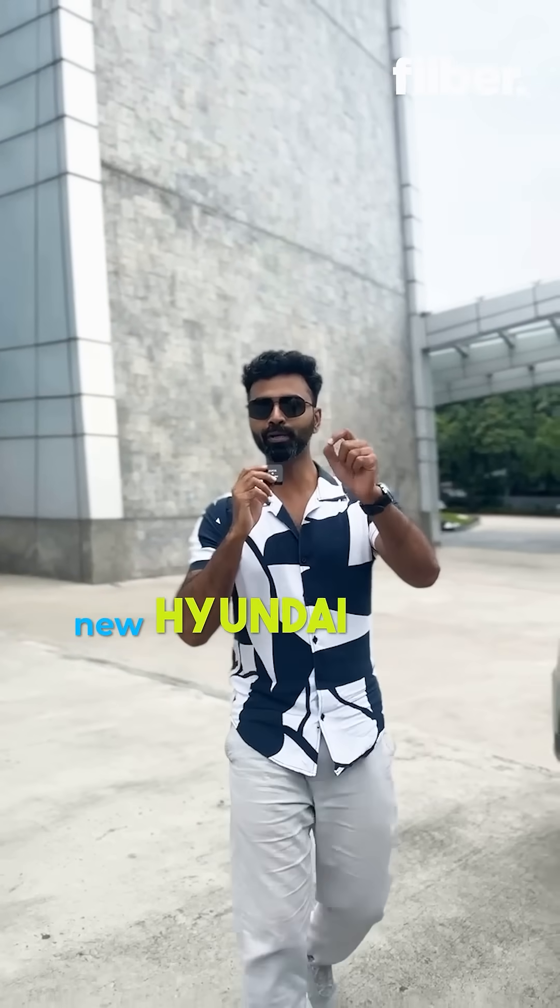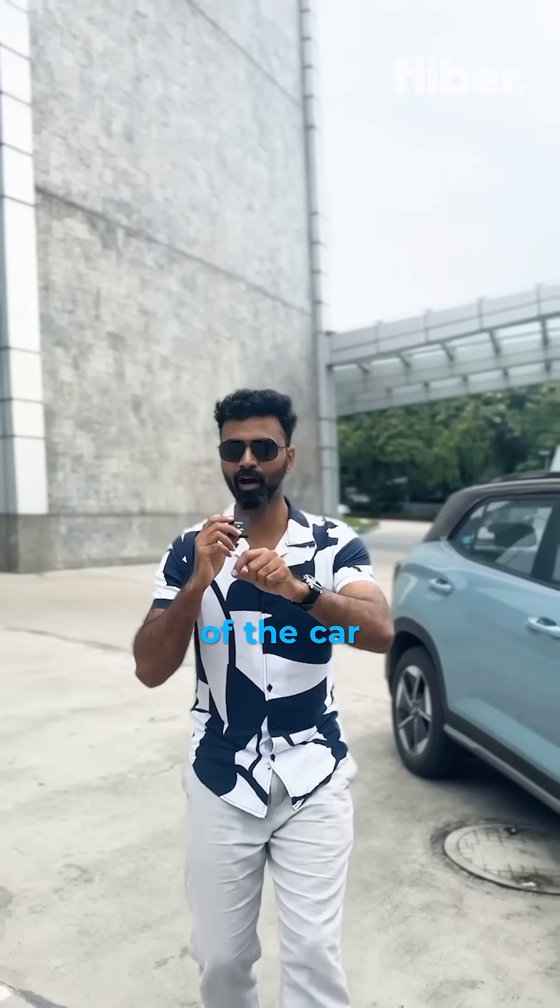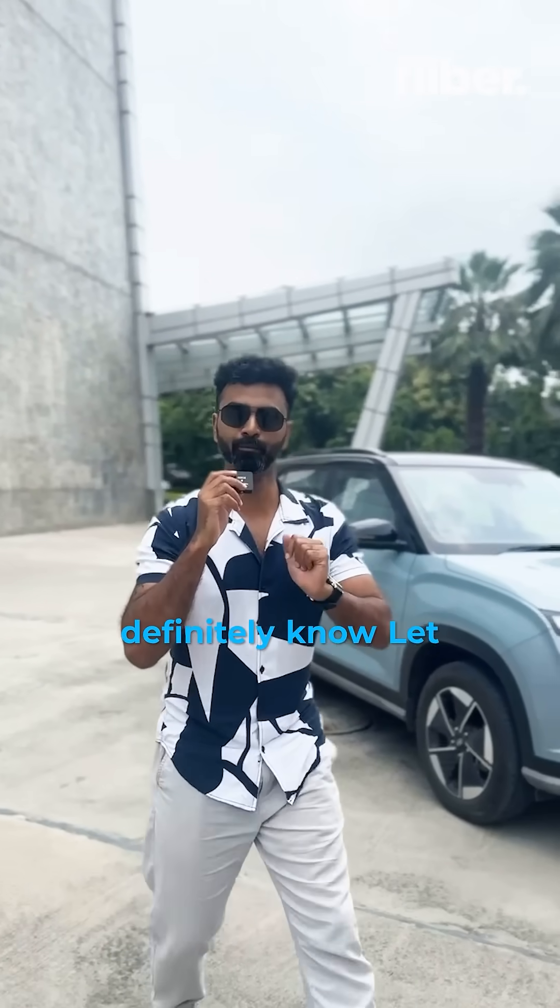If you're looking to buy the new Hyundai Creta EV, there are five tech features inside of the car that you should definitely know. Let me show you.